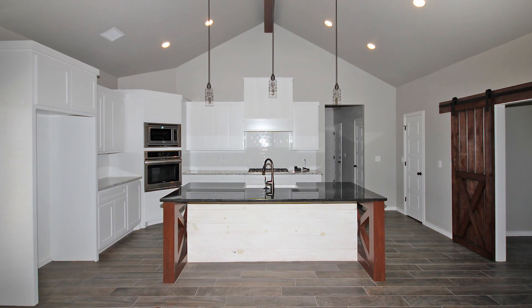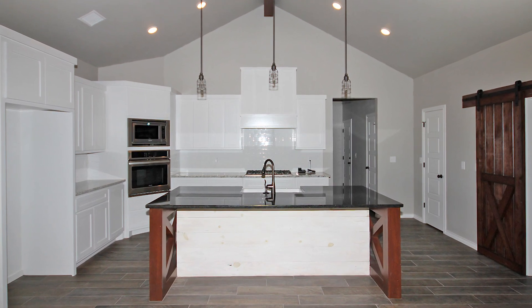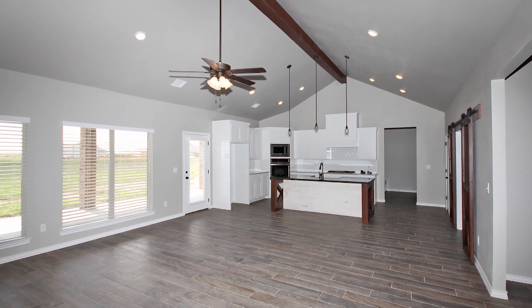Enjoy a chef's kitchen that features stainless appliances, island snack bar, and five burner gas cooktop. The formal dining features barn doors. You'll love the open concept throughout the main living, dining, and kitchen.